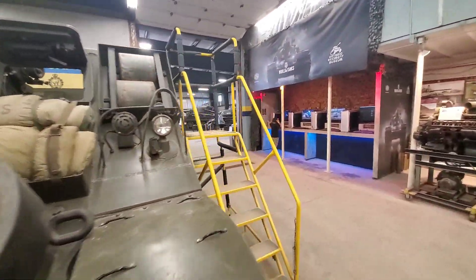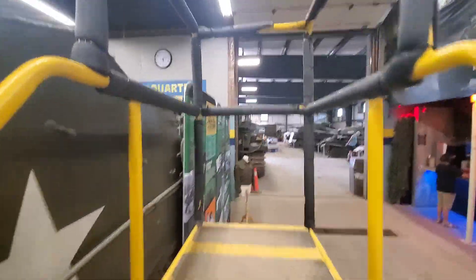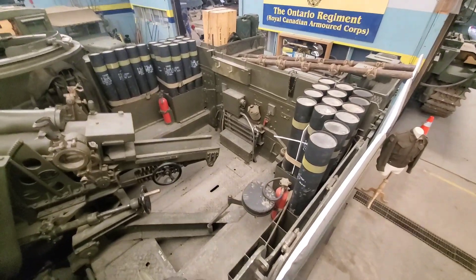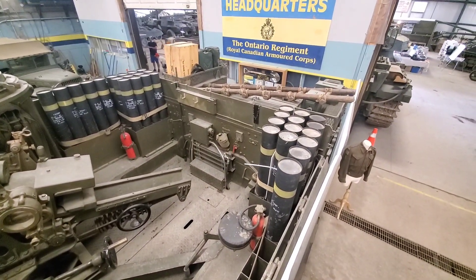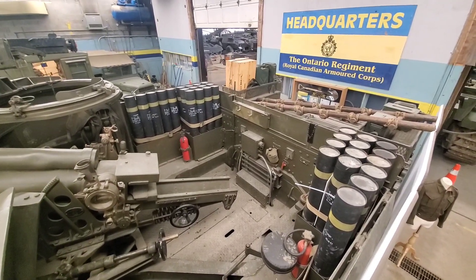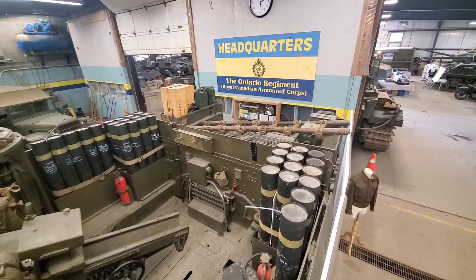And over on this side we got a ladder so we'll go up. Hopefully I don't fall on my ass here. So here's the crew compartment — ammunition storage, fire extinguisher, and they have a ladder. I don't know why they have a ladder but why not.